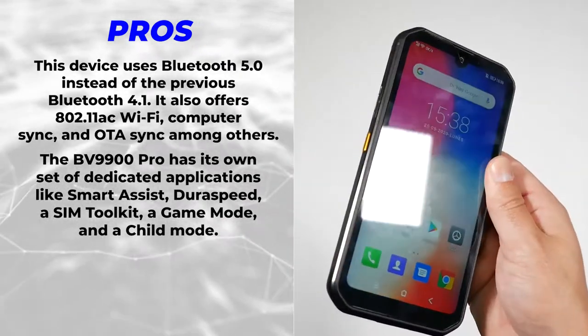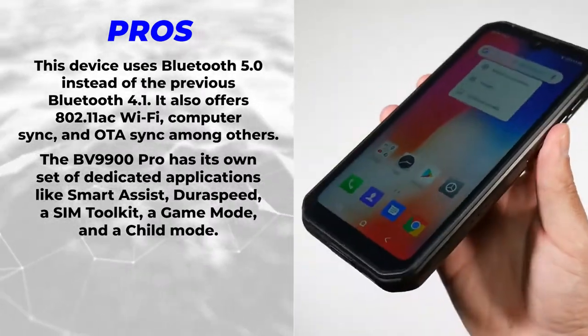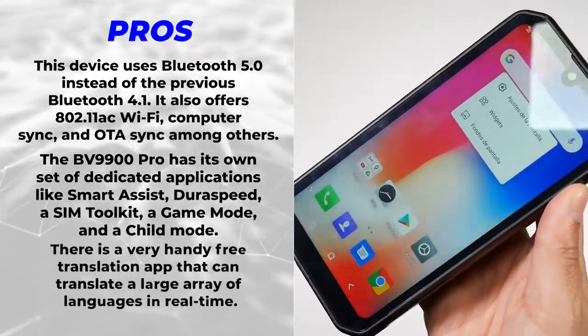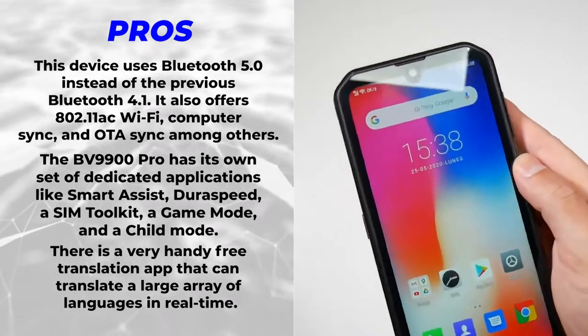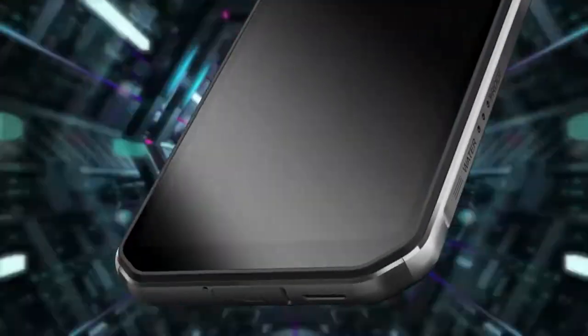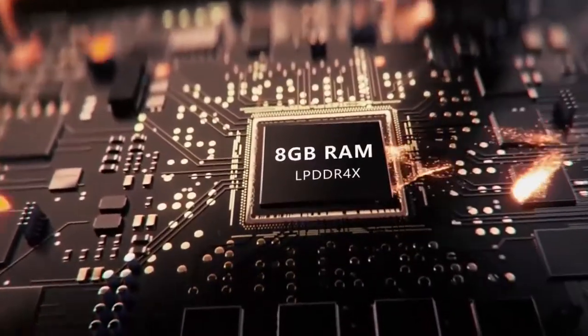The BV9900 Pro has its own set of dedicated applications like Smart Assist, DuraSpeed, a SIM toolkit, a game mode, and a child mode. There is also a very handy free translation app that can translate a large array of languages in real time. Make sure to stay till the end of the video to watch the side-by-side comparison.